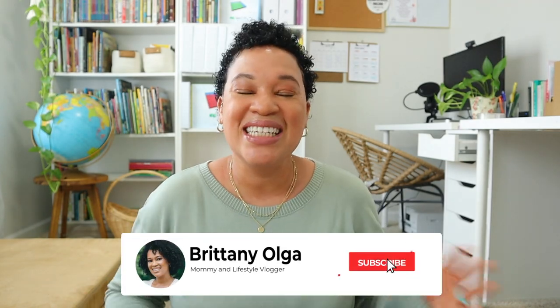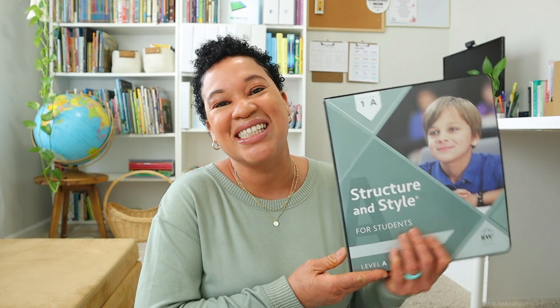Hey, my name is Brittany and welcome back to my YouTube channel. In today's video I will be giving you my final thoughts and review of IEW Structure and Style Level 1A. I'm so excited to bring you my final thoughts and review especially after we have completed this entire writing program this homeschooling year.